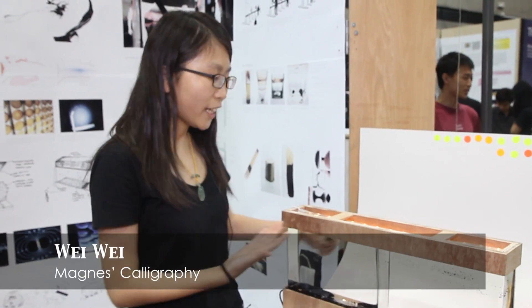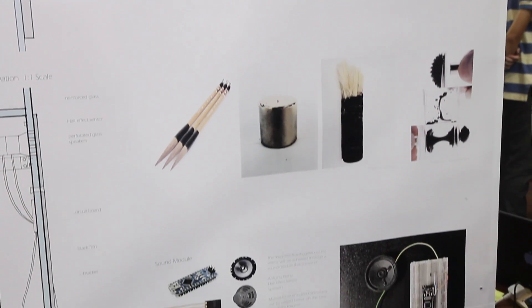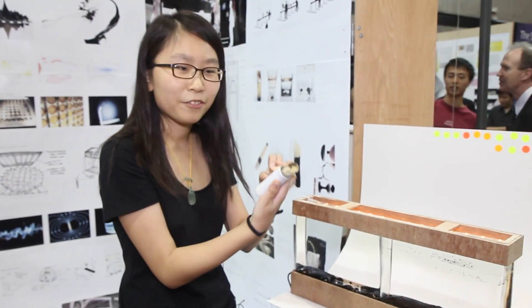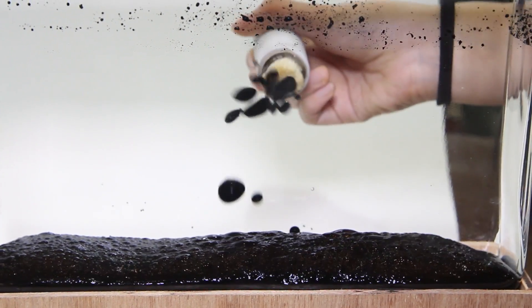Our project is called Magnet Calligraphy. This is our first prototype. This is actually ferrofluid inside, and I have the magnets inside. This fluid will interact with the magnet.